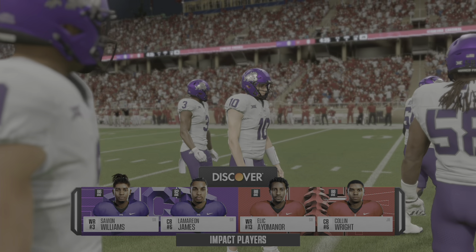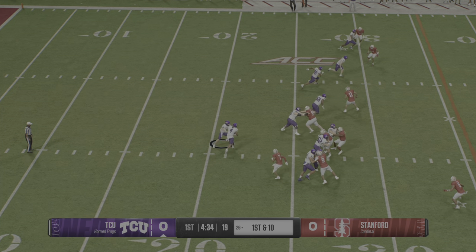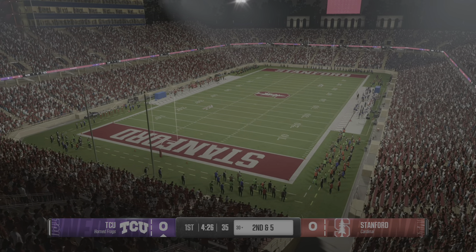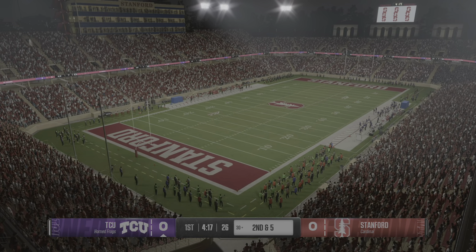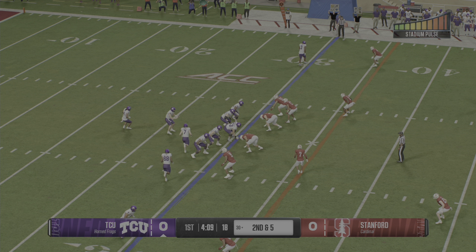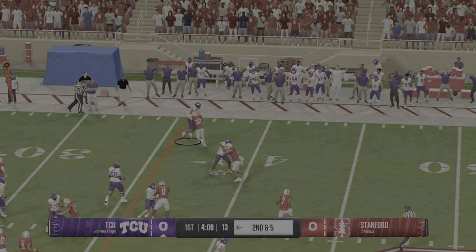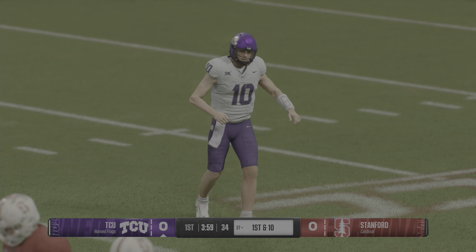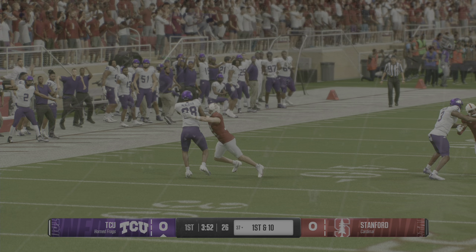TCU's offense takes the field for the first time. Here are the impact players for this game — coaches from both staffs pointed to these guys as the keys for their respective teams. They don't always show up in the box score, but these are the leaders who get everybody organized and have to play well for their team to succeed. The Horned Frogs want to move quickly. They pull and fire to the left — the receiver runs out of bounds but gets enough to move the sticks. This wide receiver will line up in different spots all over the field all game long.